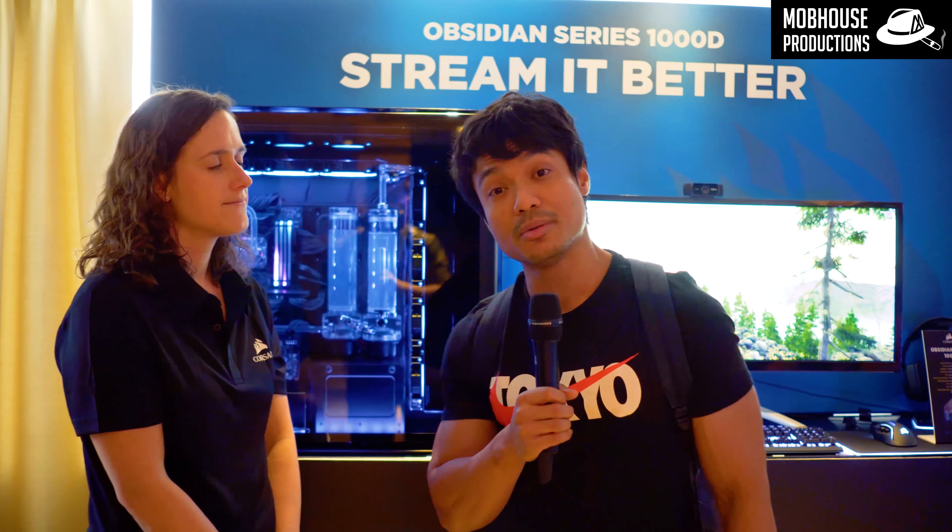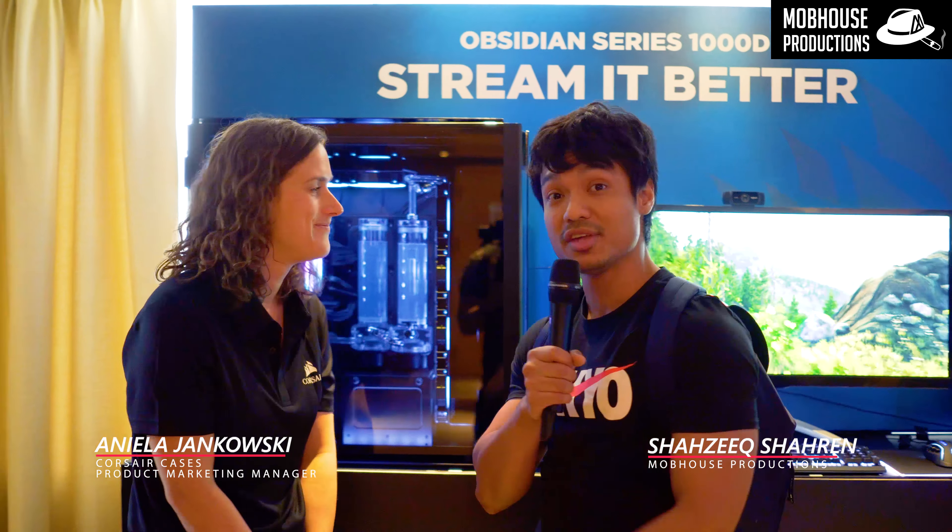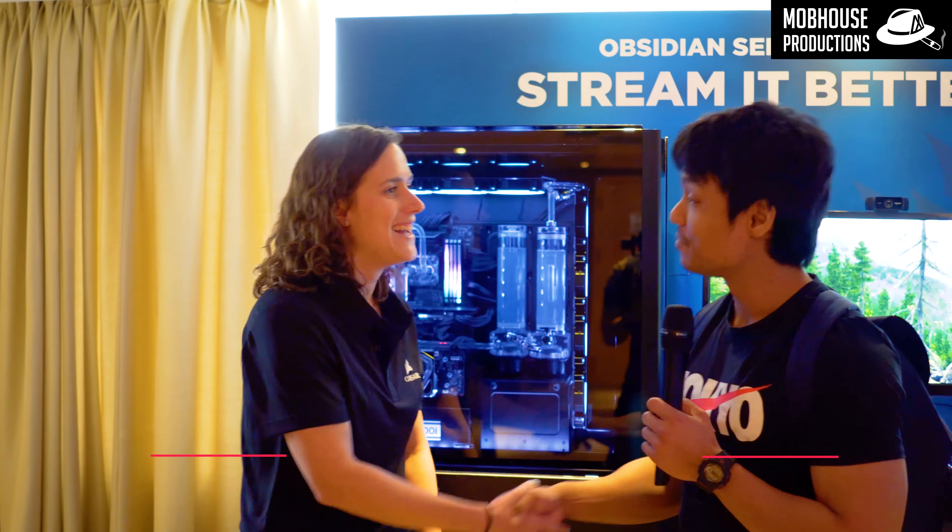A huge thanks to Corsair for sponsoring our coverage at Computex 2018. Hey, good morning guys, Shah here from Mobhouse Productions. I have someone really special here behind a really huge case. Hi, nice to meet you.